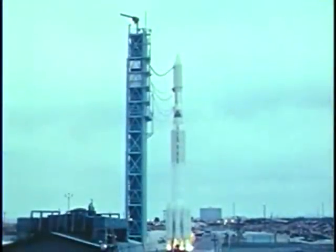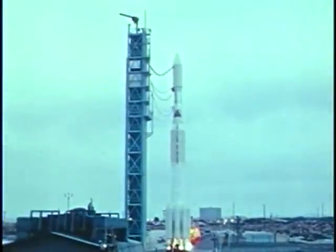The Western Test Range in California, July 23rd, 1972. Perhaps no new development in space is more significant than this — ERTS, short for Earth Resources Technology Satellite.